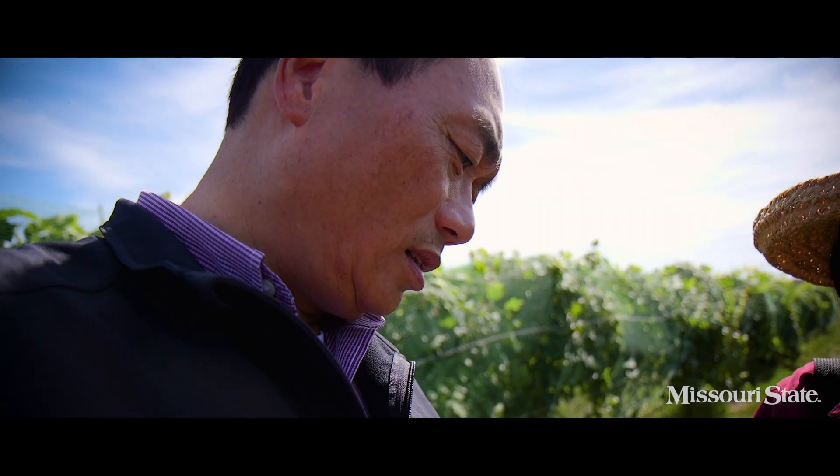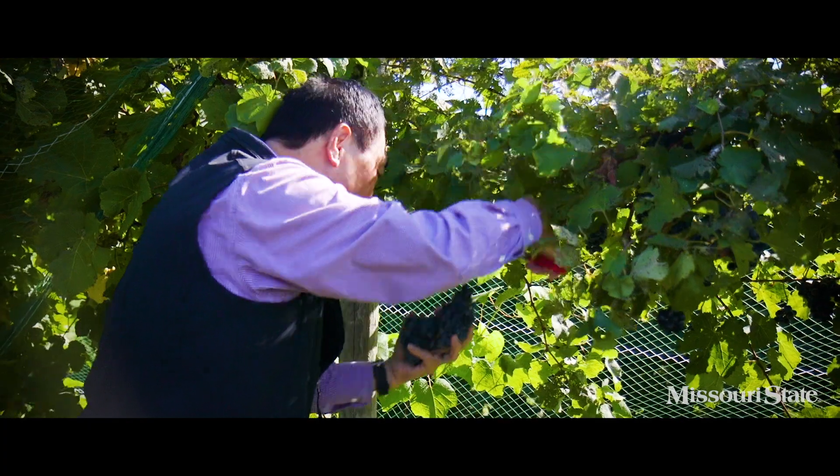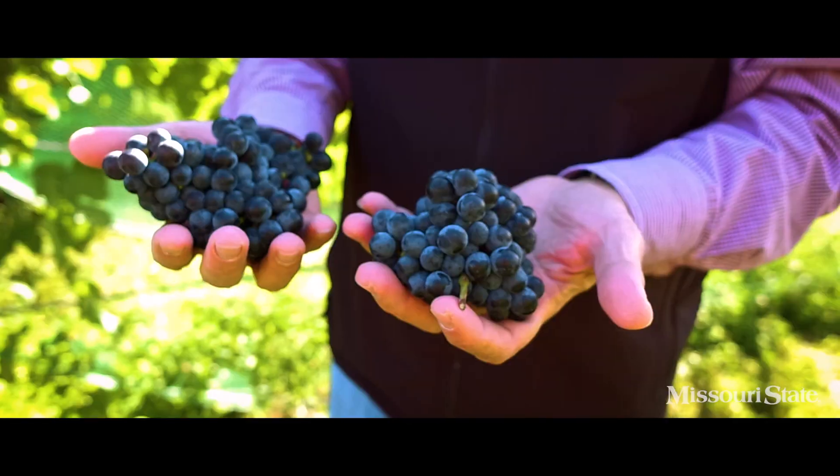Throughout history, if you wanted to know whether a plant would grow in your region, you dug through information from the farmers who went before you, or you dug a hole, planted your plant, and hoped. The work of Dr. Qin Feng Huang is changing that for the wine industry.